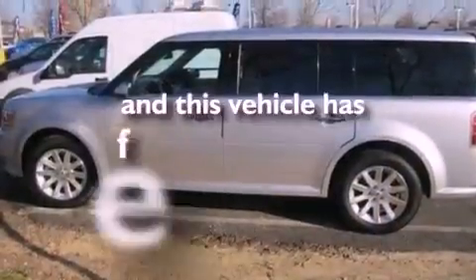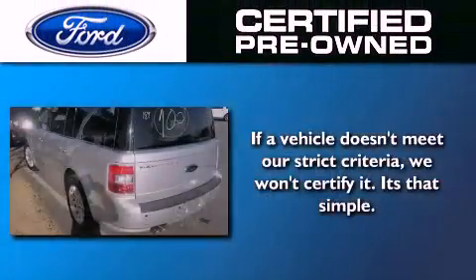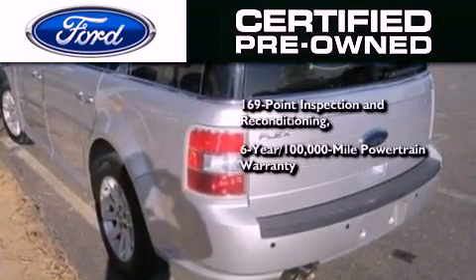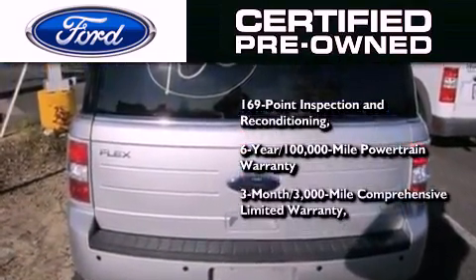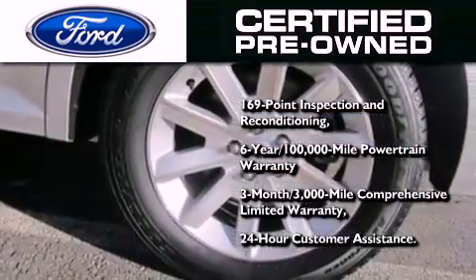This vehicle has fewer than 13,000 miles on the odometer. The Ford pre-owned certification includes a six-year, 100,000-mile powertrain limited warranty and a three-month, 3,000-mile comprehensive limited warranty, plus Ford Motor Company's 24-hour roadside assistance program.